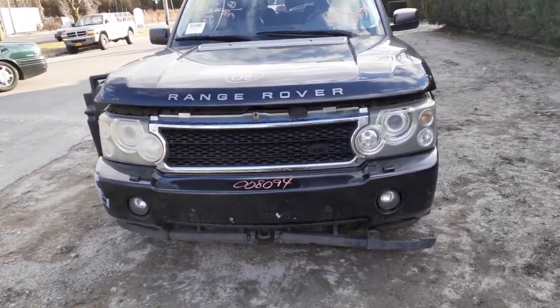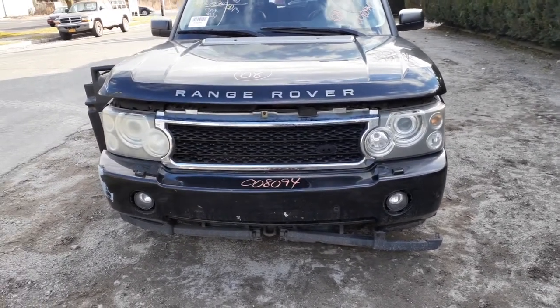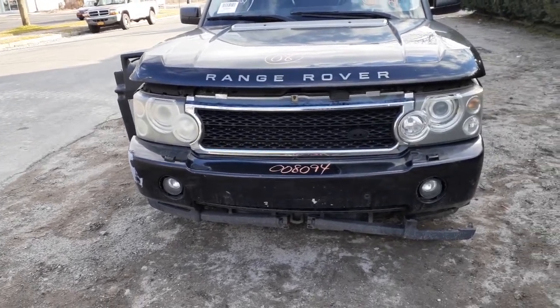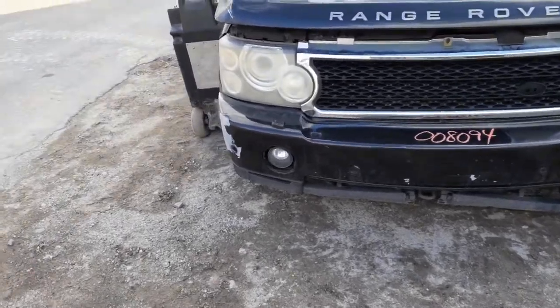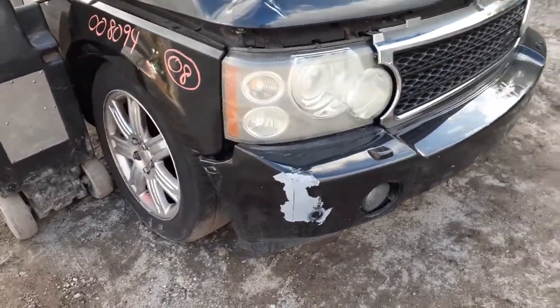You do got a good grille, set of headlights, hood hinges. Front bumper is no good, no cover, but you do got reinforcements, set of fog lights. Right side headlight — this is a non-adaptive but it is HID with the module.